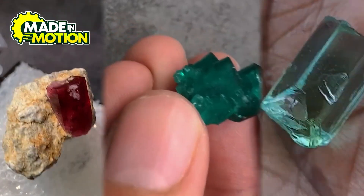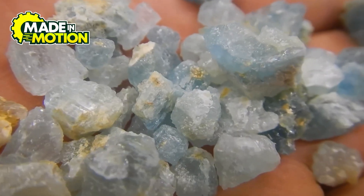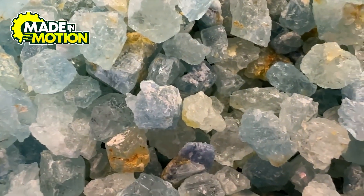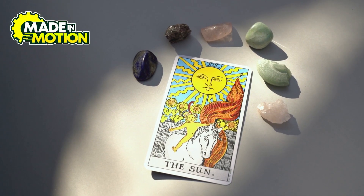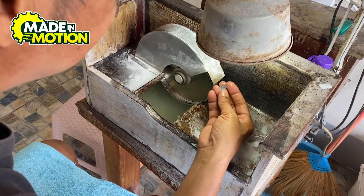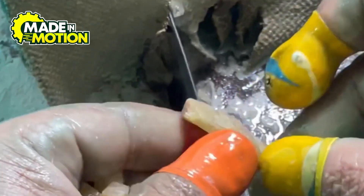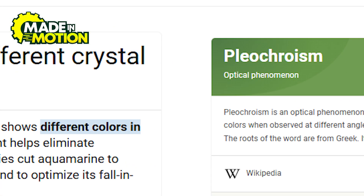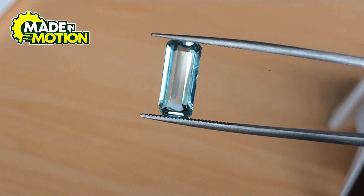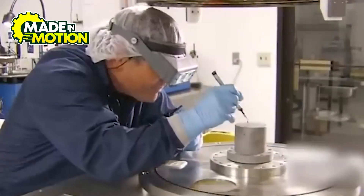Once the aquamarine crystals are freed from their rocky prisons, they go through sorting — because not all aquamarine is created equal. Some pieces have that perfect ocean blue color, while others are cloudy, greenish, or have visible cracks. The best quality gems get set aside for high-end jewelry, while lower-quality ones may be used for smaller stones, decorative pieces, or even crushed into mineral powder. Then comes cutting and polishing, where lapidaries — skilled craftspeople who cut and shape gemstones — carefully examine each crystal. Aquamarine has a special property called pleochroism, meaning it can look different shades of blue depending on the angle, so a good gem cutter knows exactly how to position the stone to bring out the best color.